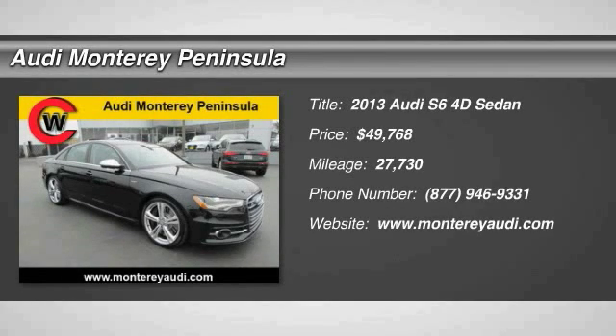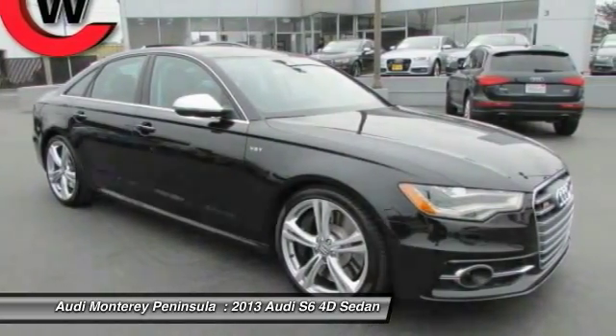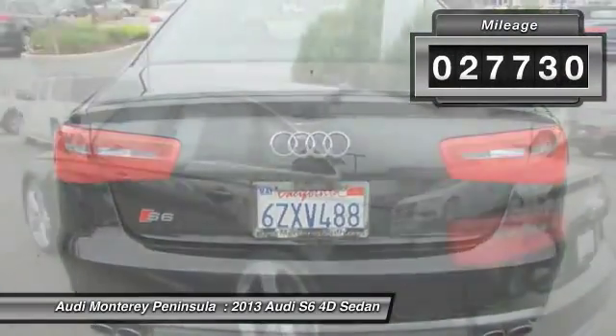The 2013 S6. When it comes to creating the benchmark in luxury and performance, the Audi S6 stands alone and is priced below $50,000. This vehicle has less than 30,000 miles.